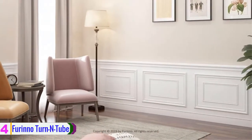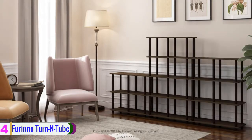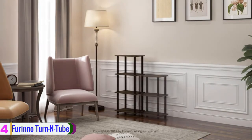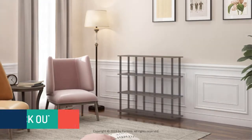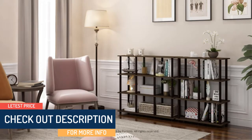It is a great storage unit for your kitchen, kids' room, living room, home office, closet, or bathroom. This corner shelf is functional and suitable for any room. The five shelves can be used to store books, magazines, photos, plants, and anything else you may need to store. Check out the description for more information and the latest price.